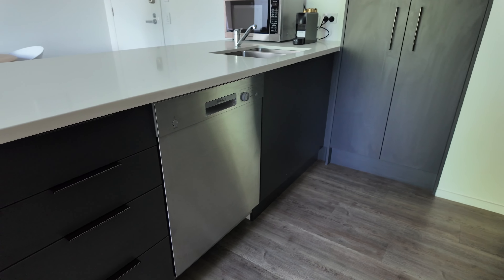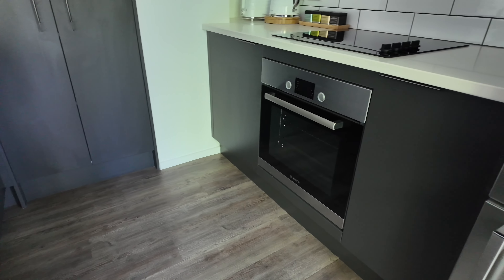Hey everyone, so here we are at Hidden Lake Apartments and we've got a luxury two-bedroom apartment, so let's go on and take a look at it.